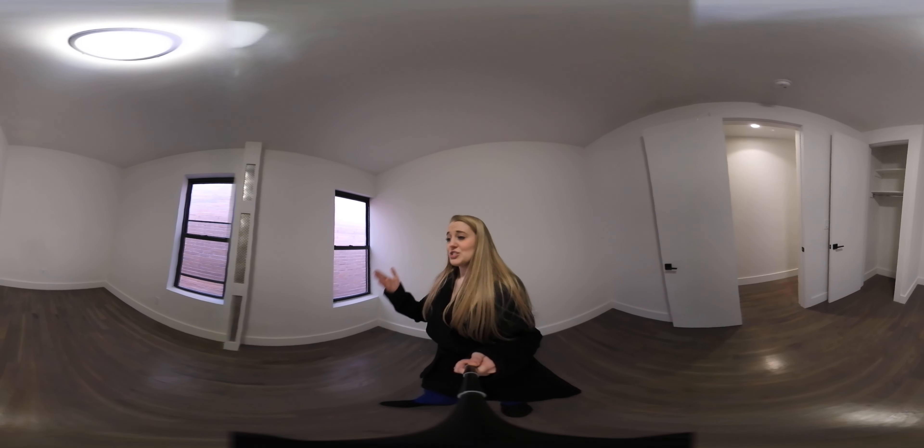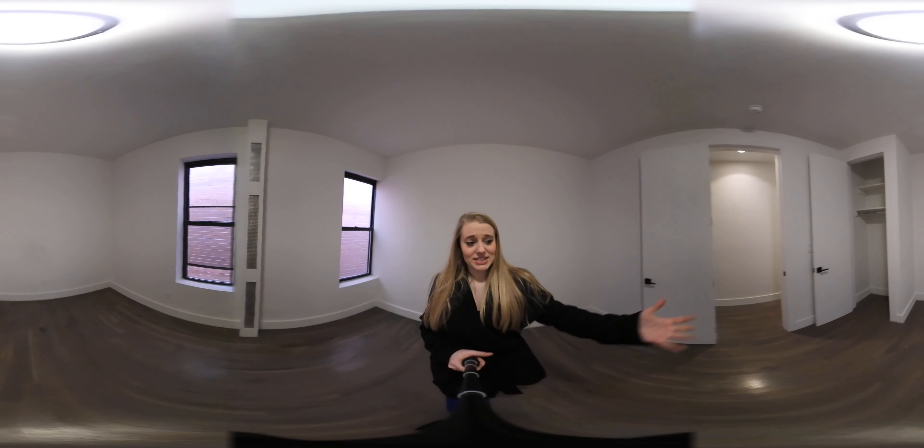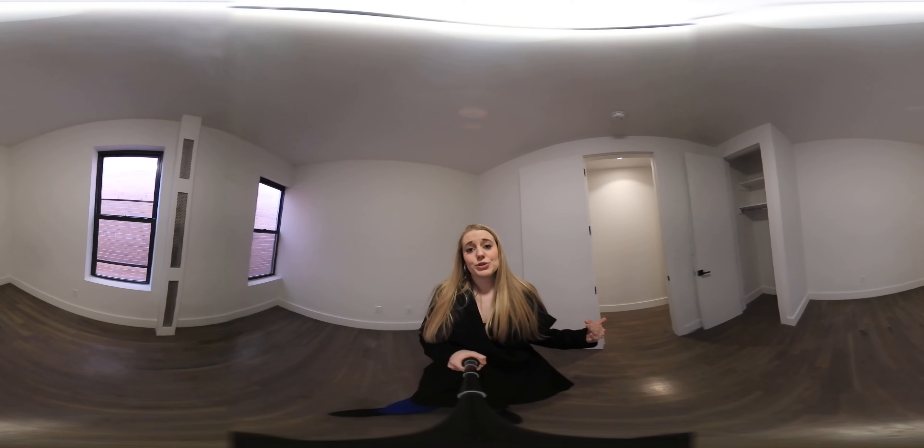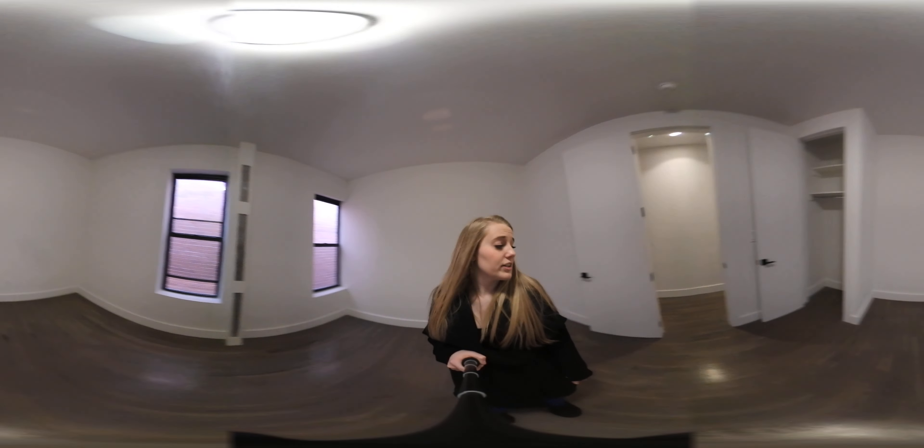Here you've got two windows, which gives you some extra light. And also, once again, the storage closet with some extra space up top as well, but really, really decent sized room here that could really fit a lot of stuff in it.